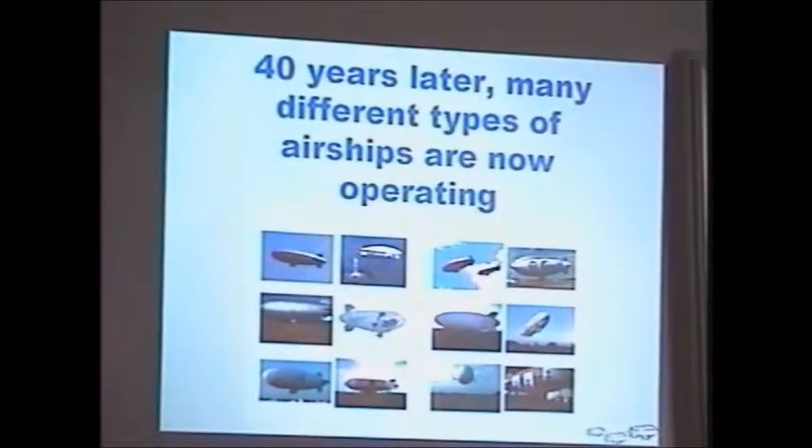Now, 40 years after my initial experiences with the two Goodyear blimps — the only blimps in the world — there are so many different types of blimps that it's just amazing. The technology is growing, and there's more development in Europe than there is here in the United States. Starting on the top row from the left, it's the famous Goodyear blimp, which is pretty much the same. Although the paint scheme is different, it's still pretty much the same as it was back in the 60s — just a little bit longer because of the nighttime sign system.